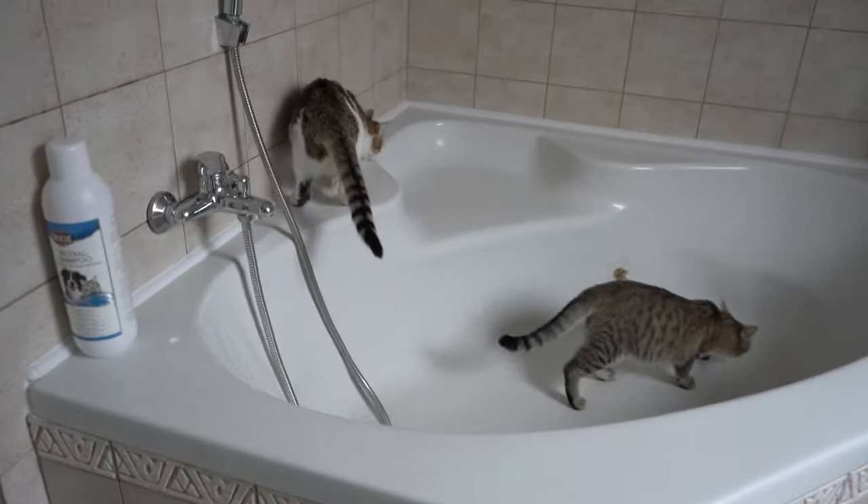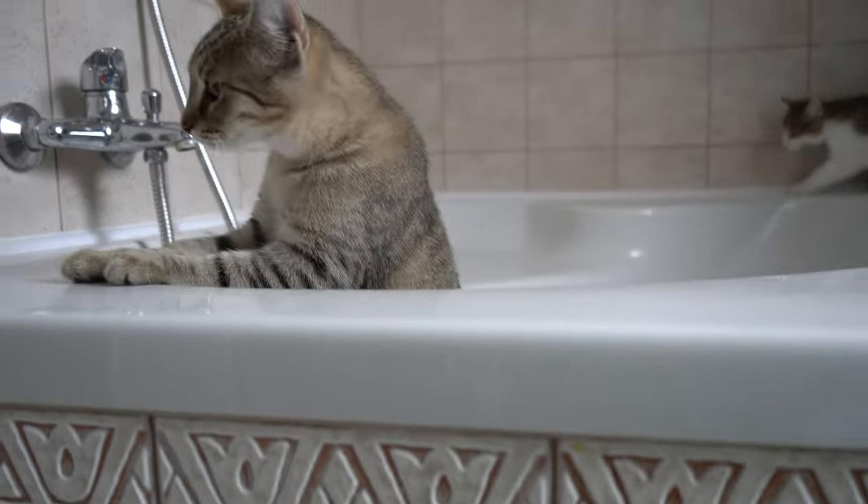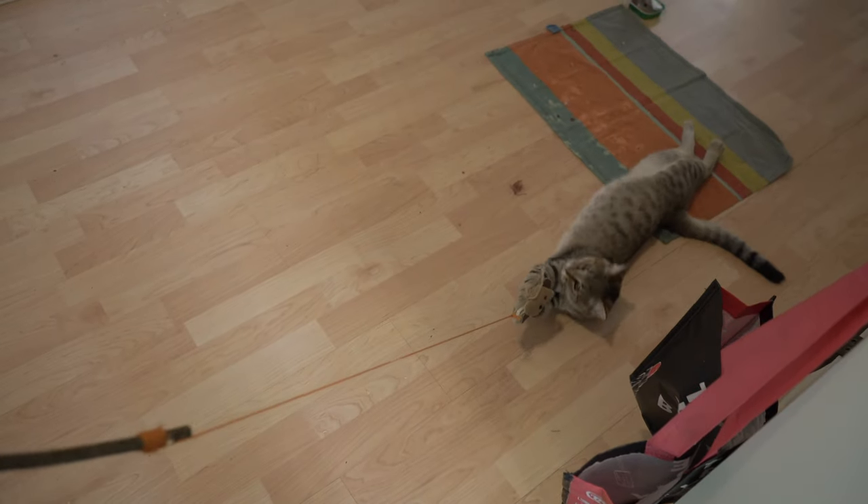Once the kittens got used to their kitten room, they got more and more curious to see the rest of the apartment. But let's go to the beginning — every day has a routine to make them feel safe and at home.